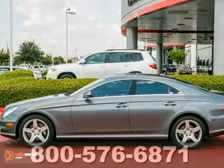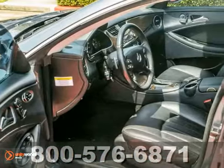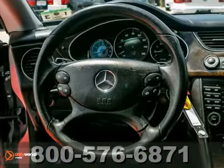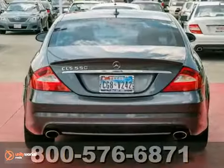You can't go wrong with this dealer-maintained 2008 Mercedes-Benz CLS 550. It has a clean Carfax, a navigation system, multi-zone climate control, and a multi-function steering wheel. Plus the power moonroof and heated mirrors only make it more appealing. This one's priced to sell, and you need to see it in person.